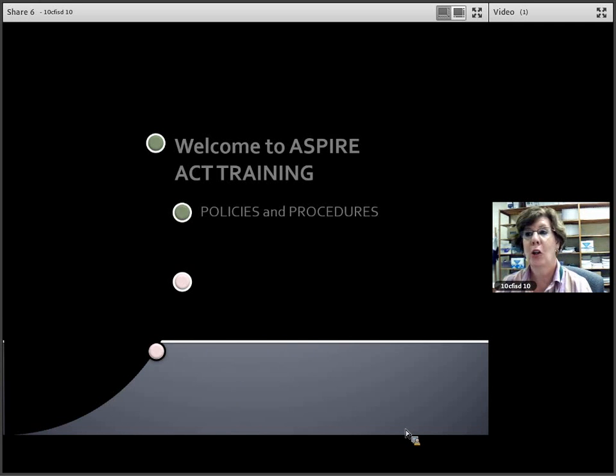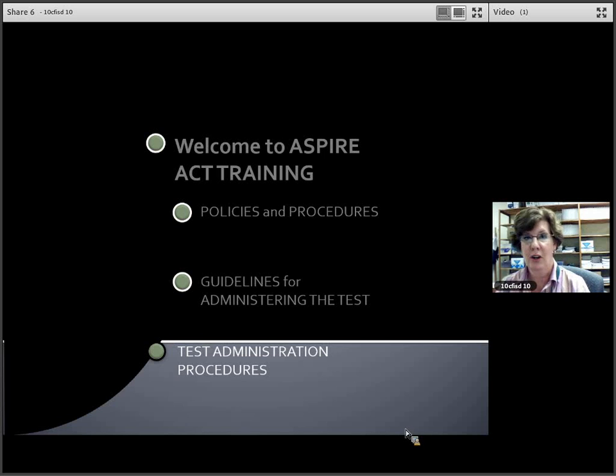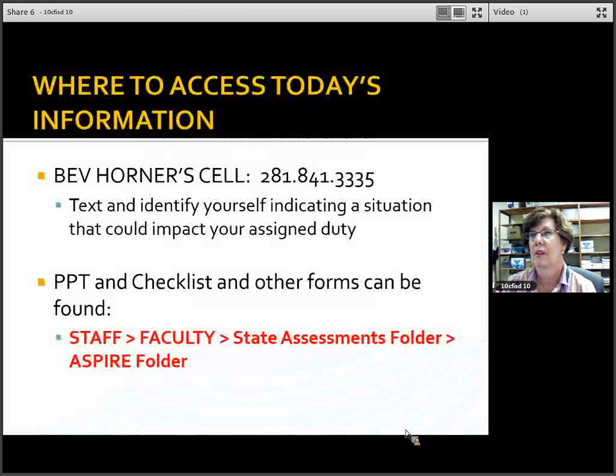We're going to follow policies and procedures as presented in your manual. Please have your manual ready to go. We're also going to cover guidelines for administering the test and test administration procedures. First, where to access today's information — go out to the staff faculty state assessments folder and the ASPIRE folder.